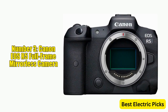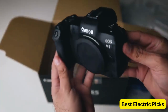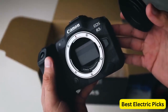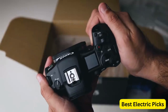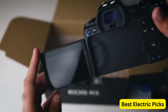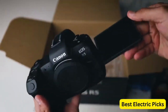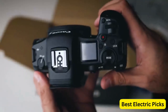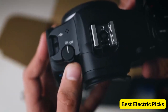Number 3: Canon EOS R5 Full-Frame Mirrorless Camera. The Canon EOS R5 is a high-end full-frame mirrorless camera designed for professional photographers and videographers. It features a 45-megapixel full-frame CMOS sensor and DIGIC X image processor, providing stunning image quality and low-light performance. It is also capable of shooting 8K video at up to 30 frames per second and 4K video at up to 120 frames per second, making it a great choice for videographers. The EOS R5 offers fast and accurate autofocus performance with a dual-pixel CMOS AF2 system that covers nearly 100% of the frame and can track subjects in low-light conditions.